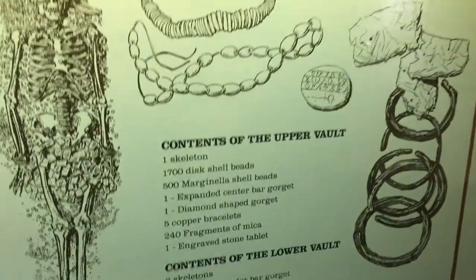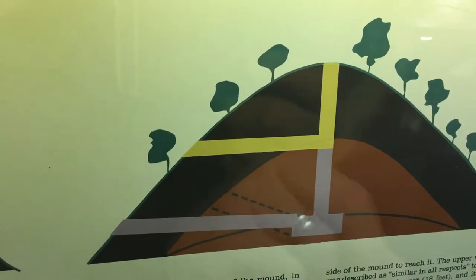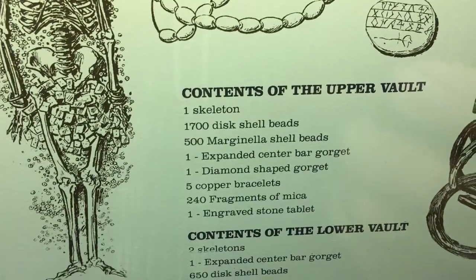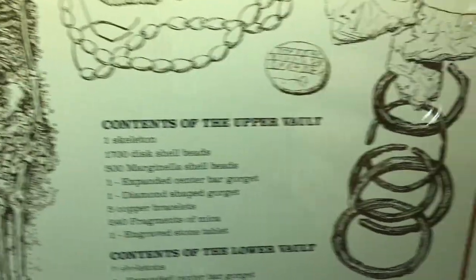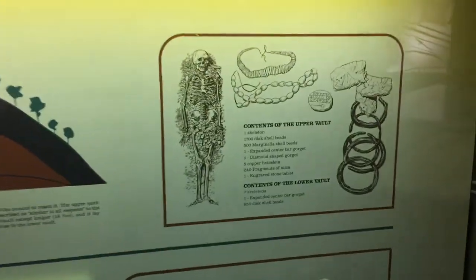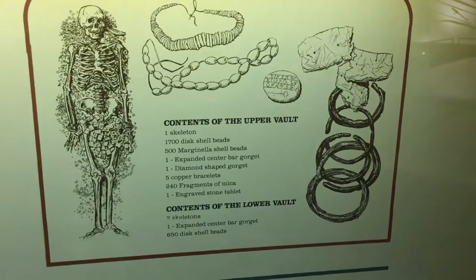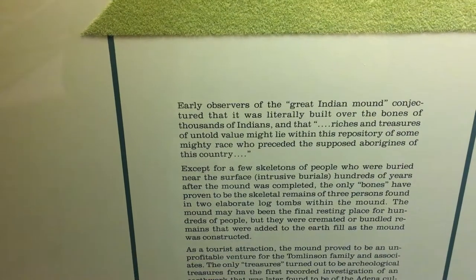I think it's interesting that they show what the contents of the upper vault was. If you look at this diagram, you can see the upper vault and then the lower vault. It says one skeleton in the upper and two skeletons in the second vault. So I stand corrected when I said a dozen — it's actually only three skeletons. That makes it even more of a contrast; that's a lot of work for three skeletons. And it doesn't say the size of the skeletons either. It states there were thousands of bones and the mound was created on top, but inside the mound was only the three skeletons.